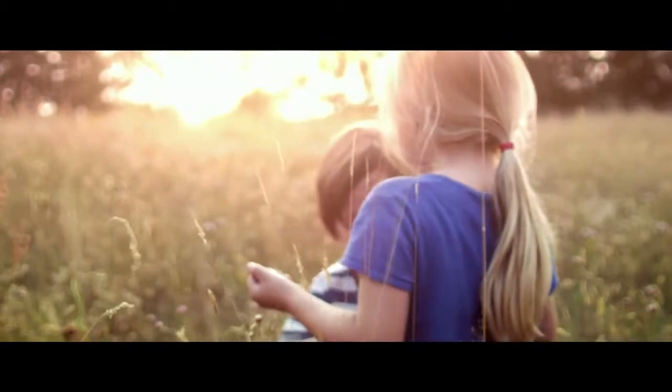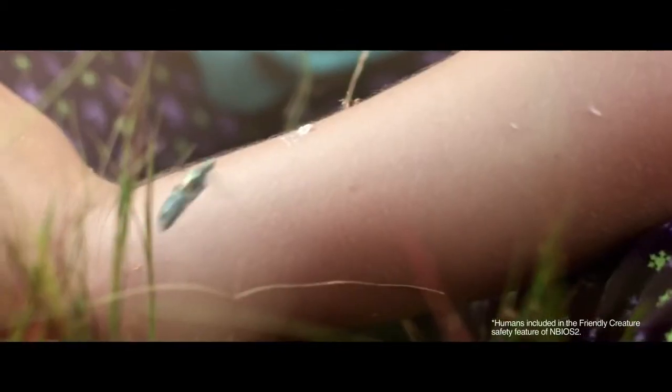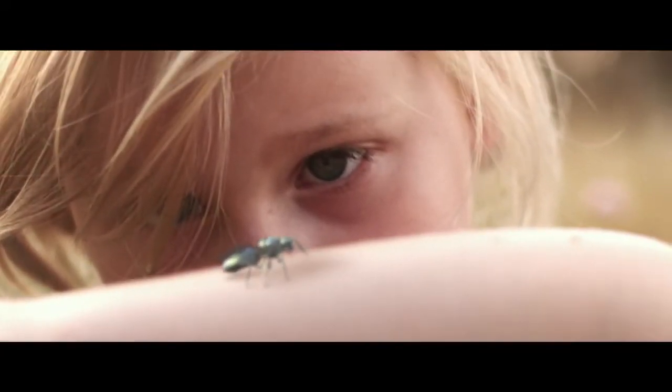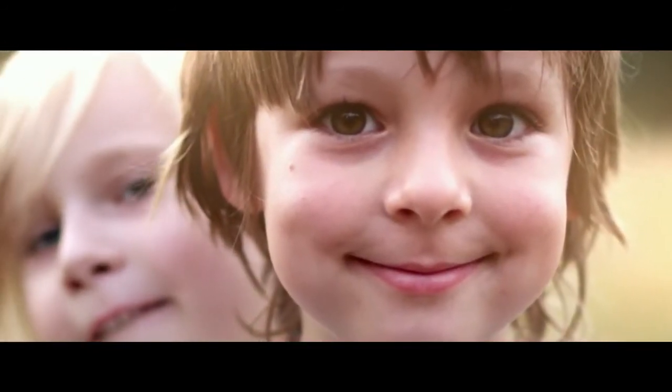Newbies blend in perfectly with nature, and are programmed not to harm us. Soon you'll be able to purchase a whole new colony and activate it in your fields. Newbies — the future is already here.